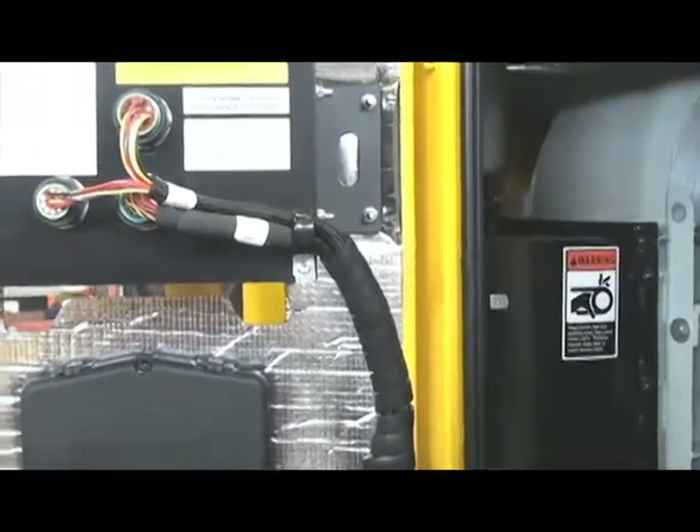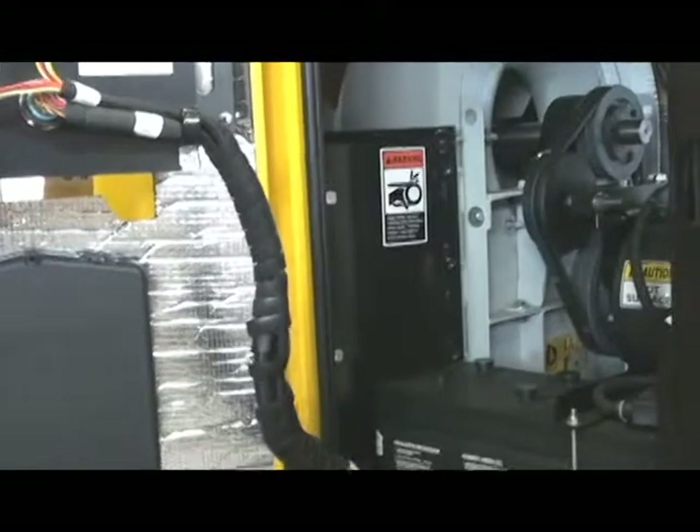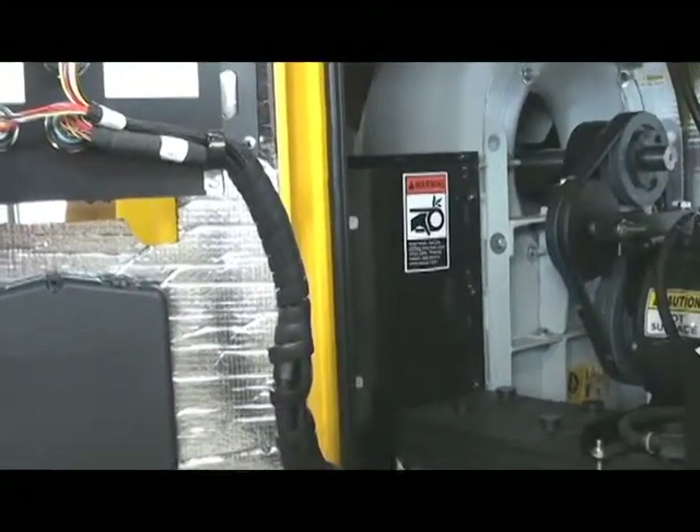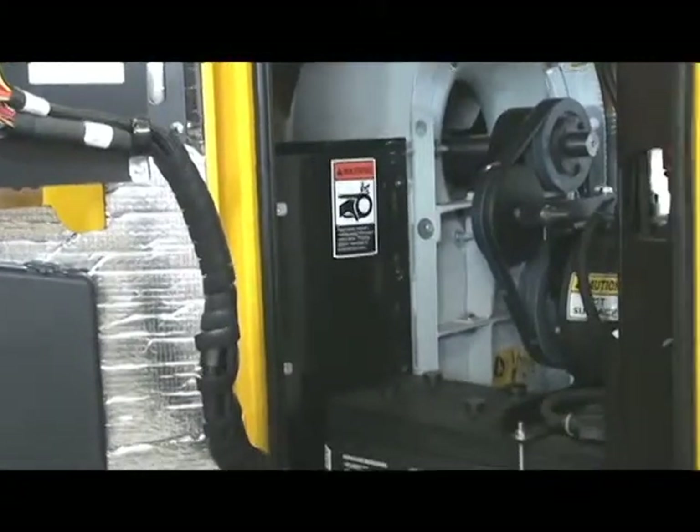This machine is designed and built to last far longer than others in the market and keep running day and night, carefree, with only normal maintenance. Remember, nothing runs like a deer.